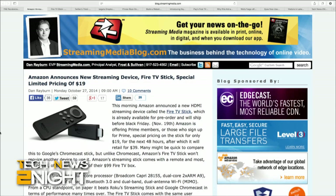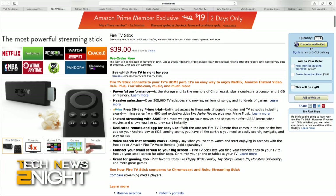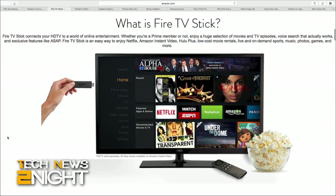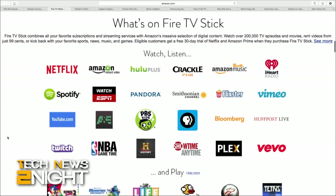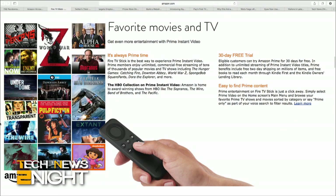Amazon announced a new HDMI streaming device called the Fire TV Stick, which is now available for pre-order. Amazon is offering Prime members or people who sign up for Prime special pricing: $19 for the first 48 hours, after which it will retail for $39. Unlike Google's Chromecast, Amazon's Fire TV Stick doesn't require another device to use it. It comes with a remote and most of the functionality of the $99 Fire TV box. Users can also use a free Android app on their phone to search for content with their voice, and Amazon says an iOS app is in the works.